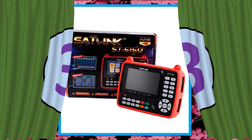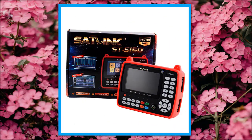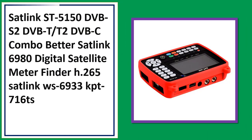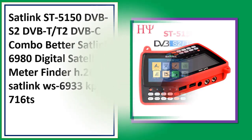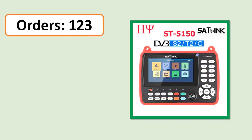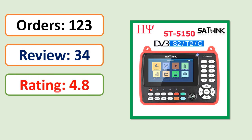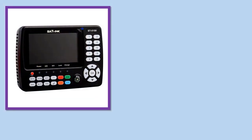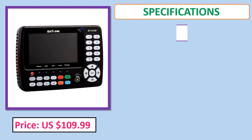Number 3: Sat Link ST-5150 DVB-S2/DVB-T/T2/C Combo — better than the Sat Link 6980 — Digital Satellite Meter Finder, H.265. Check price and specifications in the description below.